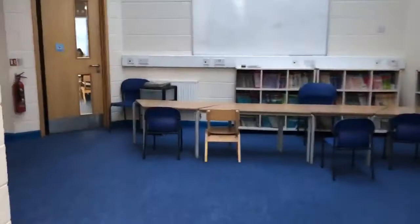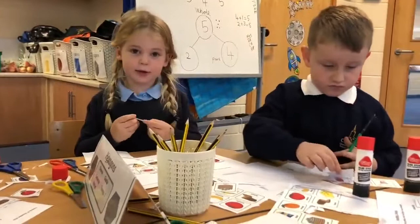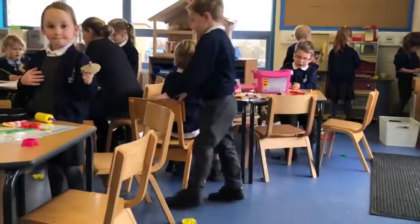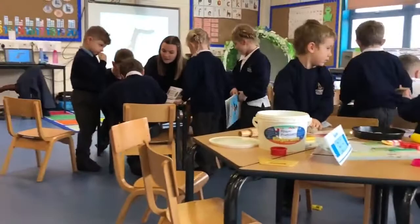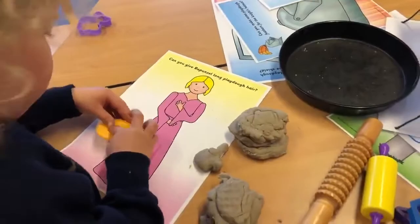Let's head to the Bluebirds classroom now where we'll find our youngest children. Our reception class are taught by Ms. Kerving, the class teacher, and Ms. Sharp, the teaching assistant. All schools have their own distinctive feel which makes each one unique. We believe that the special feel at our school is to do with our caring, friendly atmosphere.